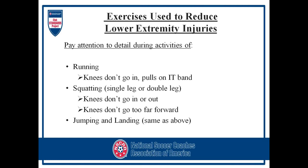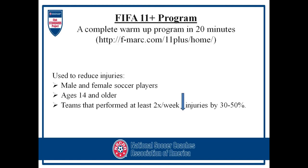Same thing with squatting — single leg or double leg — don't let the knees go in or out, and don't let them go too far forward. Same applies to jumping and landing: when watching someone jump, don't let them push off and drive their knees in. When they land, don't let their knees go in or go too far on their toes.